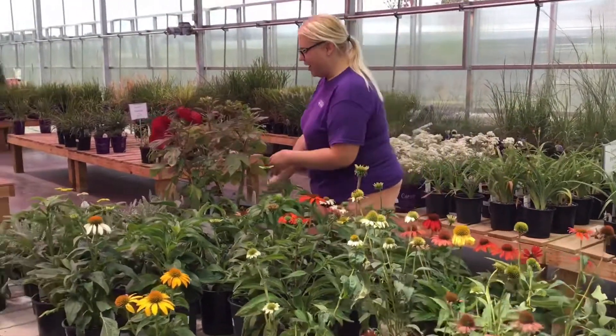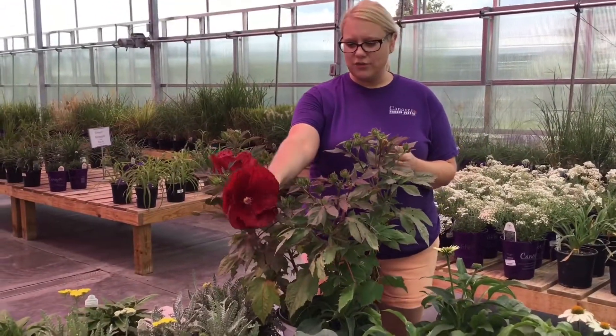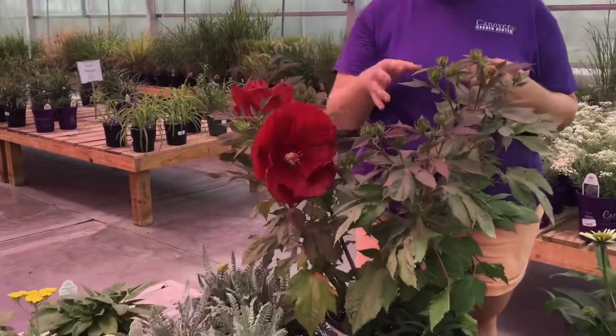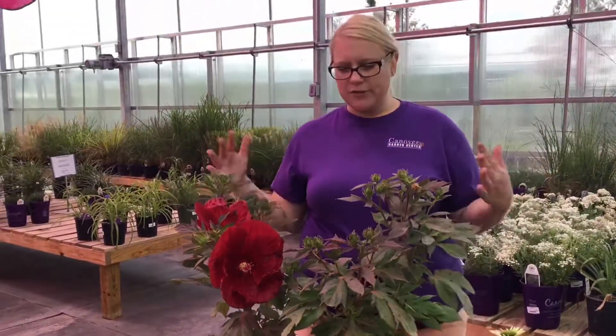We also got these hardy hibiscus. This one is Cranberry Crush — it has these gorgeous huge red flowers and this plant will get about three to four foot tall and wide, loves full sun, and it just enjoys the heat of the summer so well.